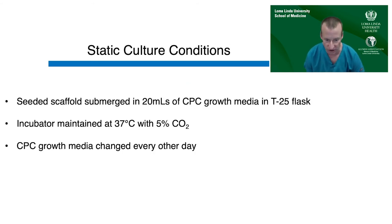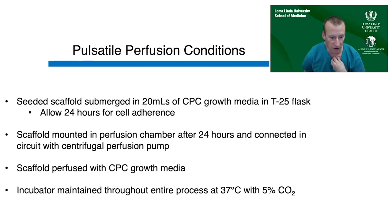Static culture involved submersion of the seeded construct in 20 mL of CPC growth media maintained at 37°C with media change every other day. For pulsatile culture, we allowed 24 hours of initial static culture for cell adherence, at which point the constructs were mounted in a perfusion chamber and placed in circuit with a centrifugal perfusion pump, which then perfused the same CPC growth media at the same temperature with 5% CO2.